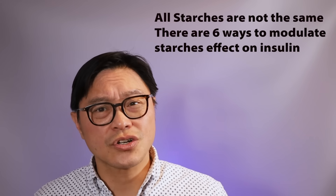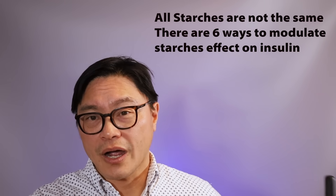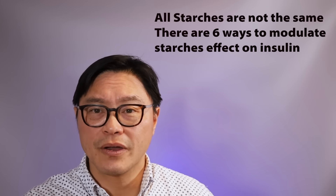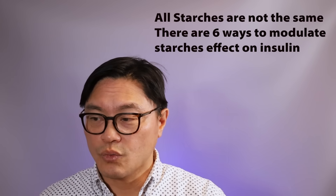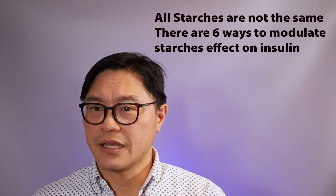So those are the five different types of resistant starch, and it's very important to understand that all starches are not the same. There are six different ways to modify them. It's not just the amount of carbohydrate — it's what you do to the carbohydrate: changing it into a more resistant form, adding proteins, fats, or vinegar, or keeping it in a more whole form. All of these can influence how quickly glucose rises and therefore how much insulin is produced — and it's that hormone insulin which is driving weight gain.